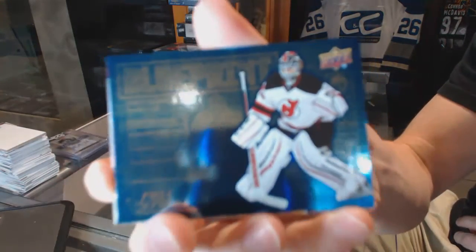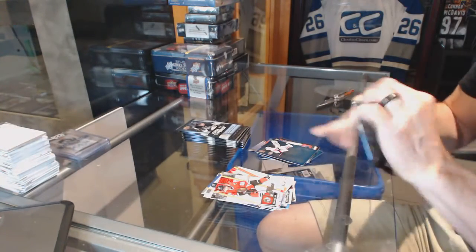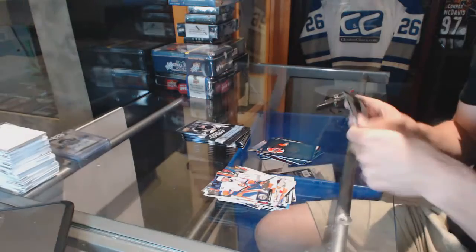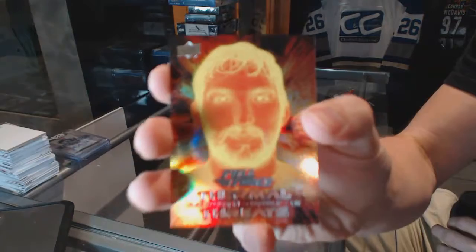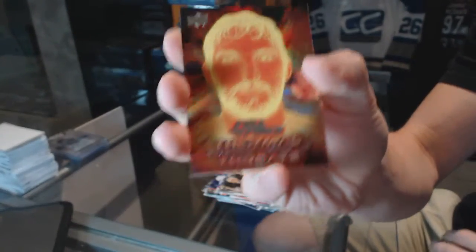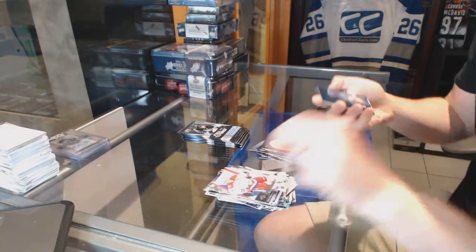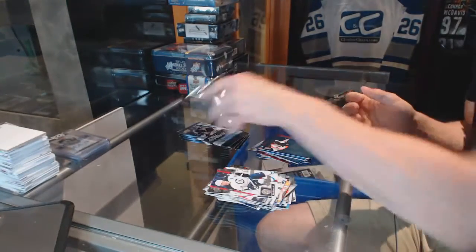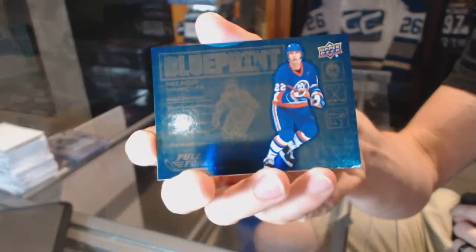Blueprint for the New Jersey Devils Corey Schneider. Blueprint for the Philadelphia Flyers Jakob Borchuk. Thermal Threats for the Washington Capitals Alex Ovechkin — that card will haunt your dreams. Blueprint for the Philadelphia Flyers Brayton Shen. Blueprint for the New York Islanders Mike Bossy.